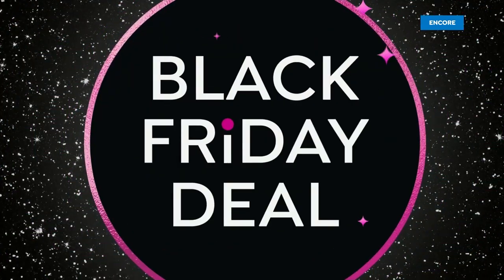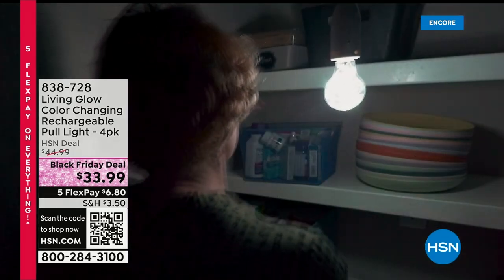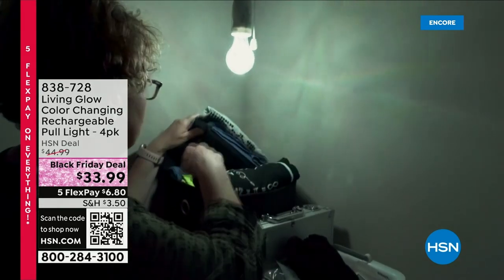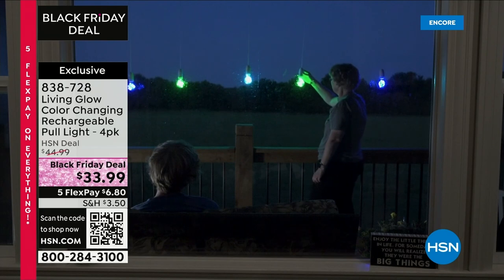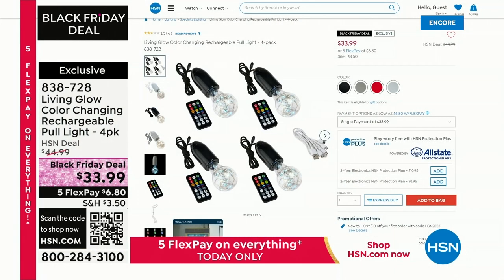I also want to show you these awesome pool lights. We've had them on air for a couple of years now, but we have another Black Friday deal on them. You're getting a set of four for $33.99. You can put a pool light anywhere because you don't have to plug it in — it comes with a remote. They look great outdoors and are a really popular item coming up this hour.